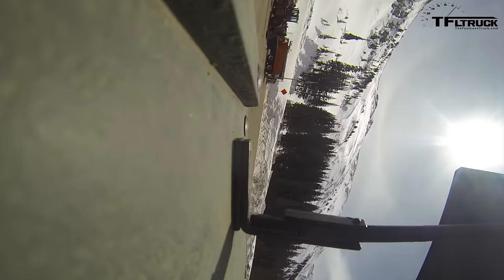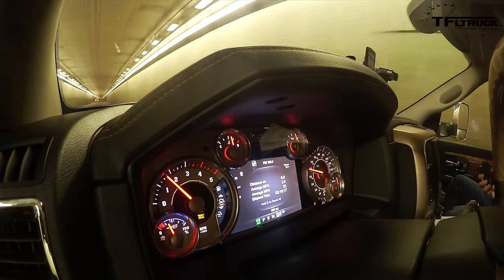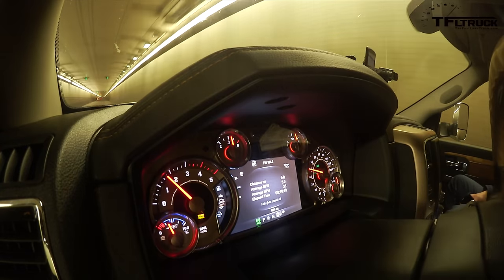We didn't need any red lights. Three miles per gallon. That's what you would expect on that kind of grade with a big load — that's normal. I imagine those semis are probably getting two coming up that hill.